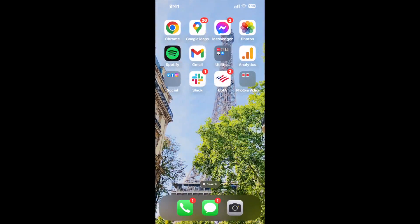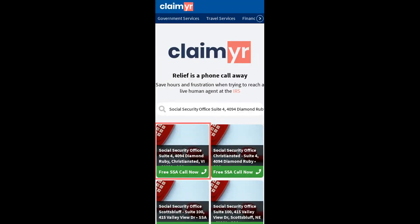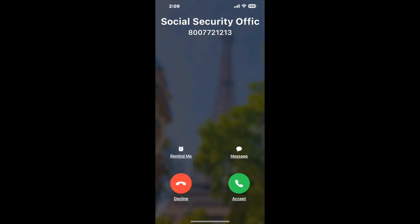Now the next method is the better way to reach a live person at Social Security Office Suite 4, Fortin 94 Diamond Ruby, Christianstead, Virgin Islands 00820. I built a calling tool. To use it, open up your browser, go to claimer.com, and search for the Social Security Office Suite 4, Fortin 94 Diamond Ruby, Christianstead, VI-00820 option. Claimer can automatically call any phone line for you.